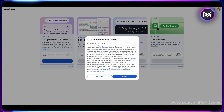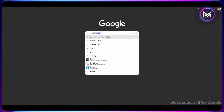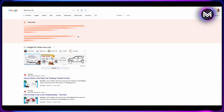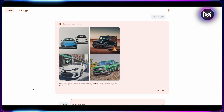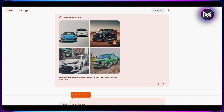Then go in the search box and type 'draw me a car.' It's going to say generating, generating, generating — come on now — and voila! Check this out. You have a variety of car images here and you can also do follow-ups and keep building on your search.